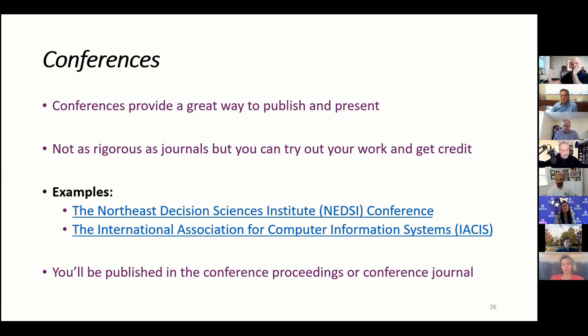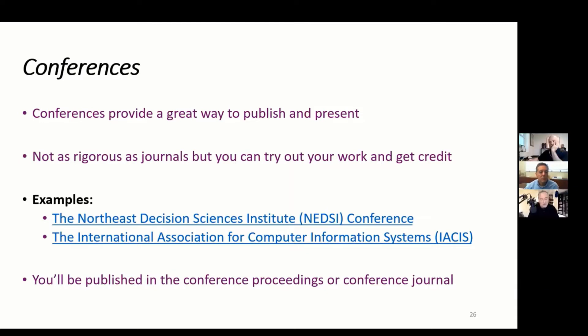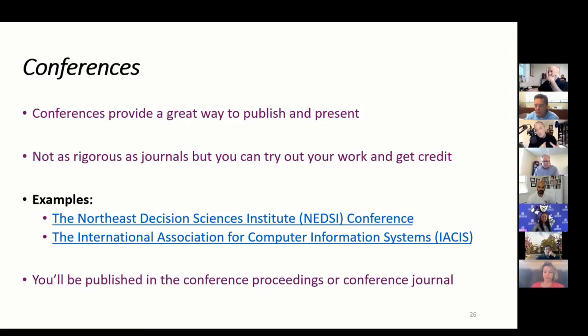Conferences provide a really valuable outlet. It's not as rigorous as journals — most of the time the publications there are not finished — but you can try your work out and get credit for it. I have links to two examples: the Northeast Decision Sciences Institute conference, and the International Association for Computer Information Systems, or IACIS. When you publish for conferences, you'll be published in the conference proceedings or conference journal.